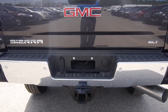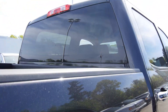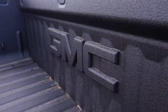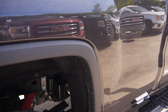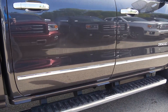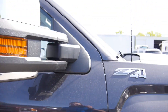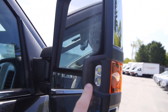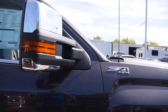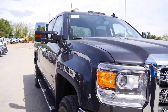Of course you get your trail tow package. Plugs are all set up. You can see the embossed GMC logo there — love that, looks really good, nice touch. Got the chrome steps, trail tow mirrors, and this also has the LED backup lights in the mirror. One of these days I'll have to come out here at night so you can see what that looks like, because it's really bright.